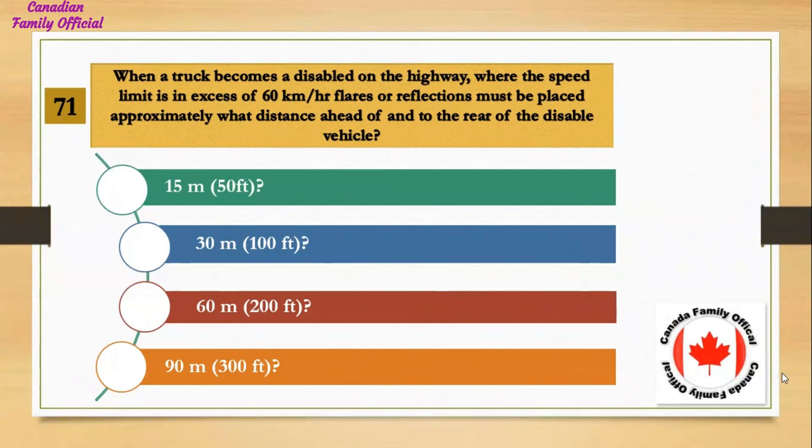When a truck becomes disabled on the highway where the speed limit is in excess of 60 km per hour, flares or reflectors must be placed approximately what distance ahead of and to the rear of the disabled vehicle? Number 1, 15 meters (50 feet); Number 2, 30 meters (100 feet); Number 3, 60 meters (200 feet); Number 4, 90 meters (300 feet). And the answer is 30 meters (100 feet).